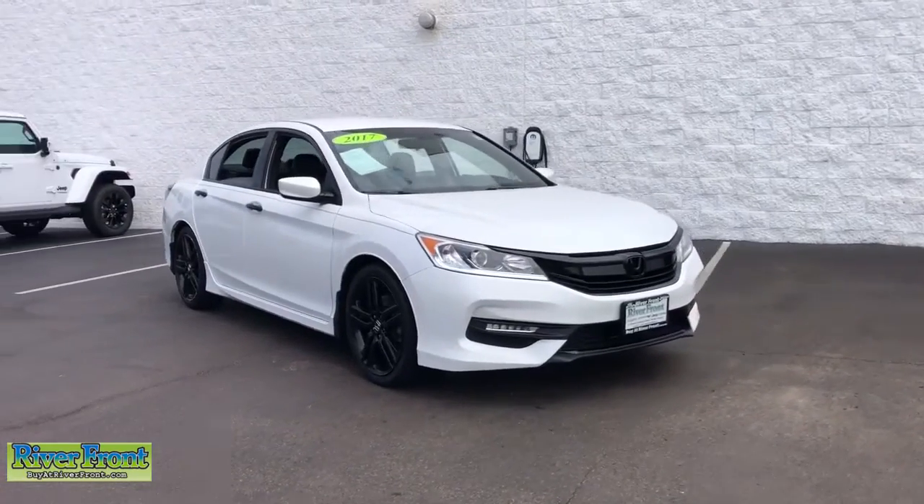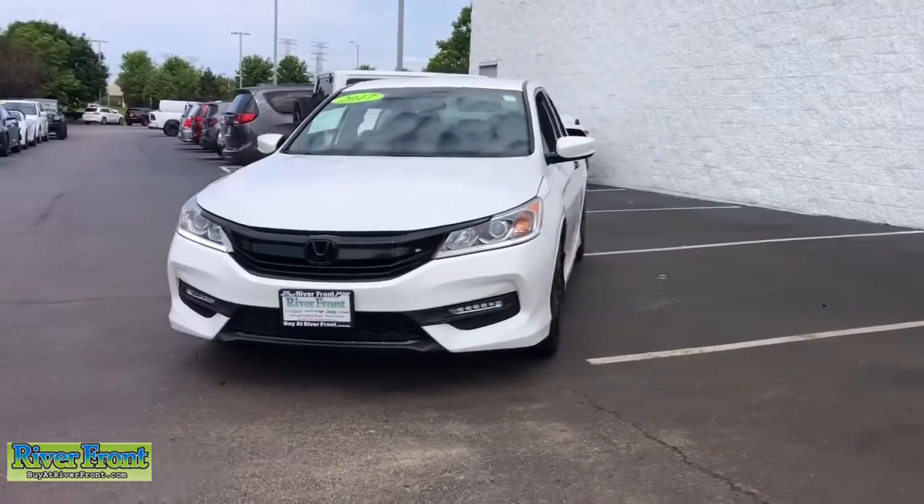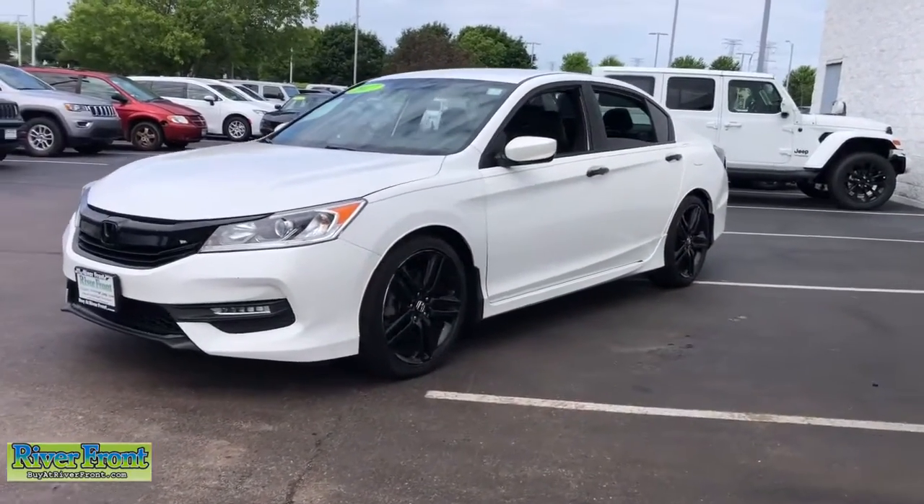You will be amazed by this 2017 Honda Accord. With less than 100,000 miles on the odometer, this vehicle stands out from the rest.